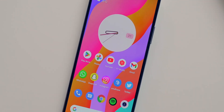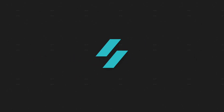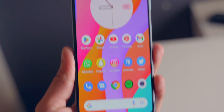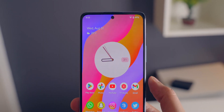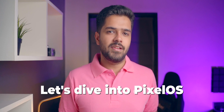Hey guys, Harsh here and welcome back to Technolube. This is the Redmi Note 10 Pro running on Pixel OS. Yes, another custom ROM video on the Redmi Note 10 Pro. This is an awesome smartphone and the custom ROM support for Redmi Note 10 Pro and Pro Max is insane. I myself have tried a lot of custom ROMs on the Redmi Note 10 Pro, and recently I came across Pixel OS. Pixel OS is an AOSP-based ROM and apparently they have built over Pixel Experience — they have improved Pixel Experience and launched Pixel OS. That's why I wanted to give it a try. So, without wasting any more time, let's dive into Pixel OS, shall we?